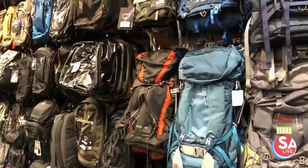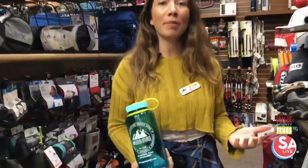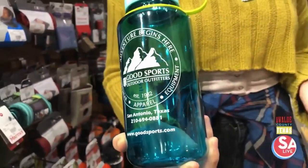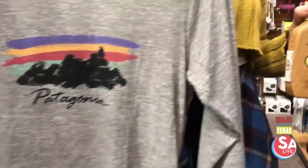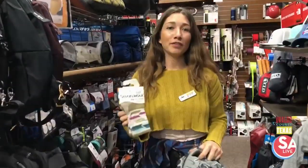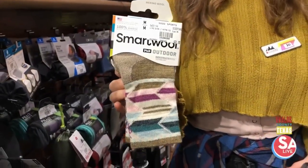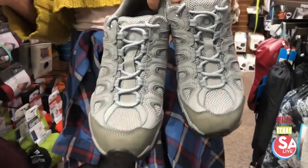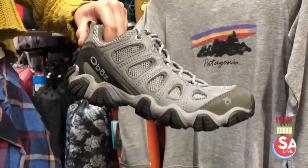Hi, it's Joe at Good Sports. I'm going to talk to you about the five essentials you need when you go to Garner State Park for a hike. First, you'll want hydration — whether it's a water bottle or a pack with a bladder, have that with you so you don't get dehydrated on the trail. Second, sun protection — whether it's a hat, eyewear, lotion, or a shirt with UPF protection. Third, footwear is super important. Make sure you have the right socks to keep moisture off so you don't get blisters, and the right footwear for the terrain.